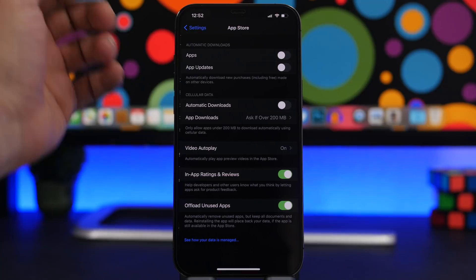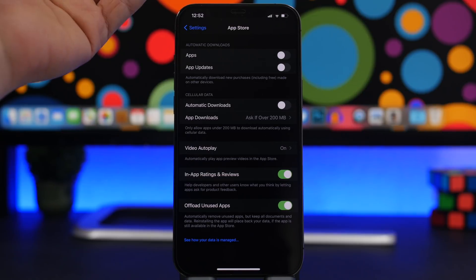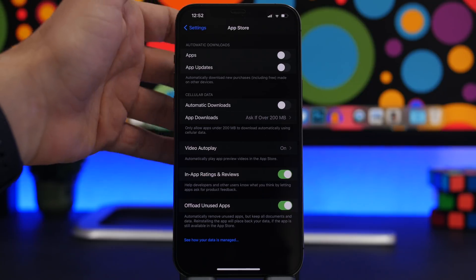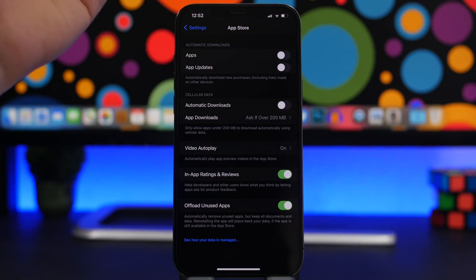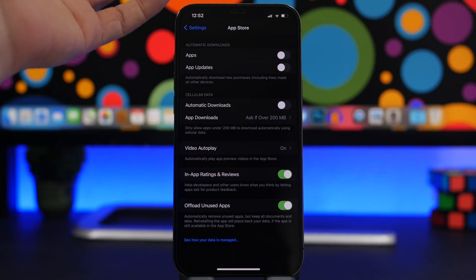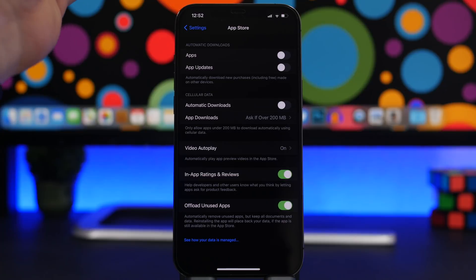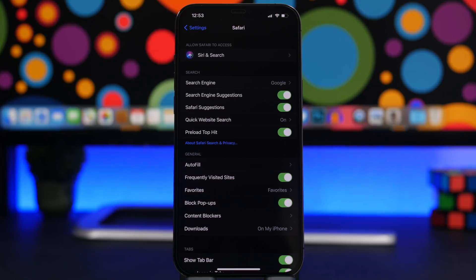In the App Store settings there's an important setting called Offload Unused Apps. This automatically removes apps you haven't used in a while, but it won't delete their data — if you need the app again, just download it and everything will be restored. This setting frees up storage space automatically, which also helps your device perform better.